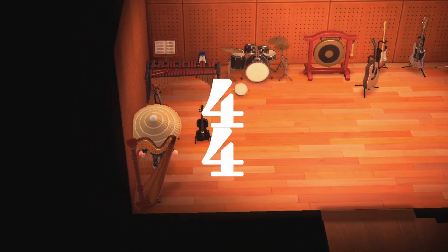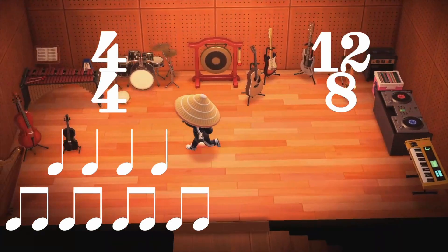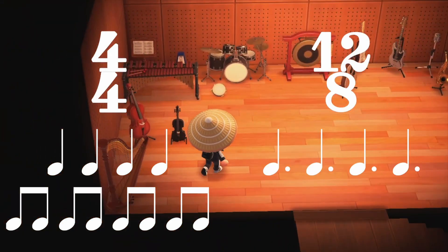Her definition is disproven by her own video. Something like 12/8, for instance, we would usually also feel in four with a triplet subdivision. The definition we need to stick with — at least until I hear something better — is that the top number tells you how many of the bottom are in each measure. That's it. The time signature doesn't tell you anything about the meter, but the 'top number gets the beat' idea suggests that it does, which is just wrong.